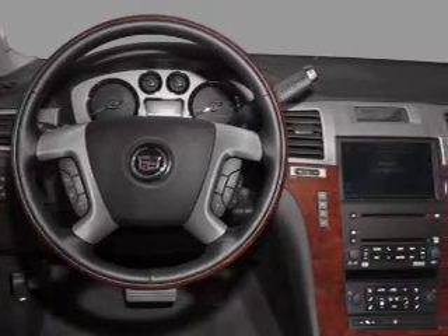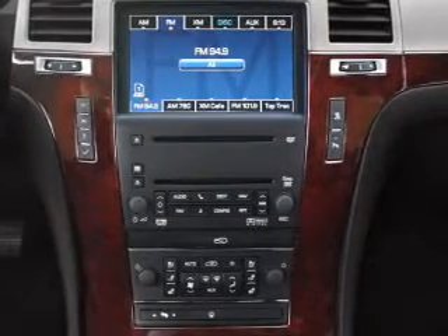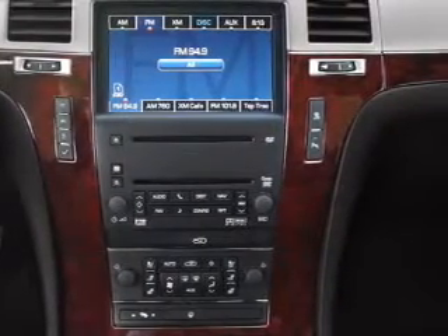Bluetooth wireless, a DVD system, and an AM/FM stereo with multi-disc CD player. Let us put you in the driver's seat today — call or click to contact us.